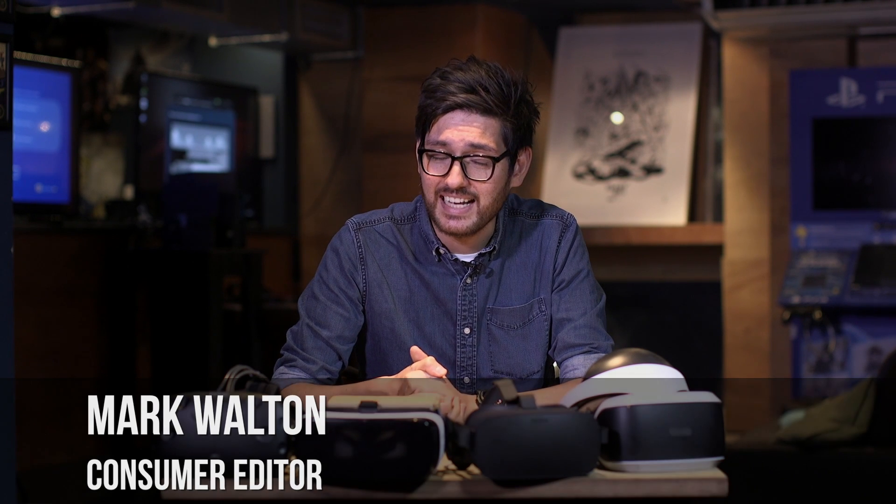So there you have it. If money's no object and you've got the room, go for the HTC Vive — it's the no compromises solution. My money's on PlayStation VR though. It's affordable, the games are great, and you don't need to completely rearrange your entire living space in order to use it. If you're still undecided, head over to Ars Technica for reviews of all the VR headsets, and don't forget to like and subscribe.